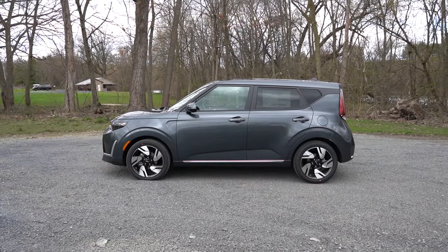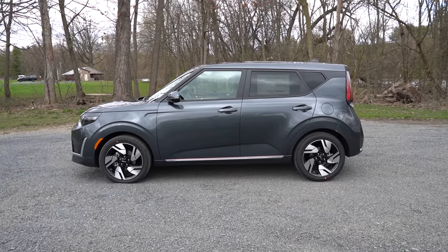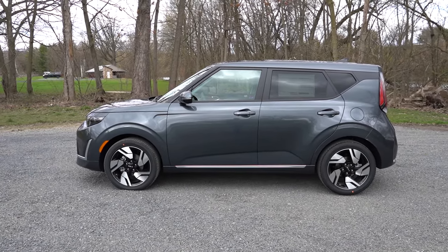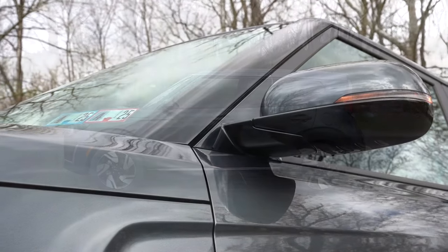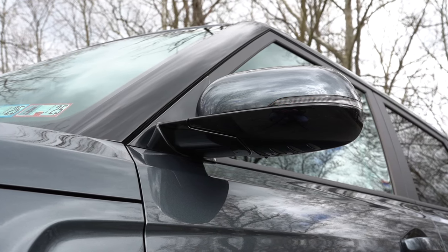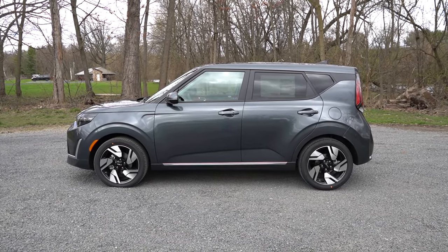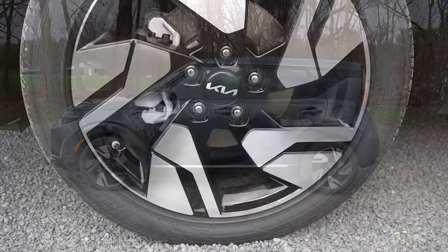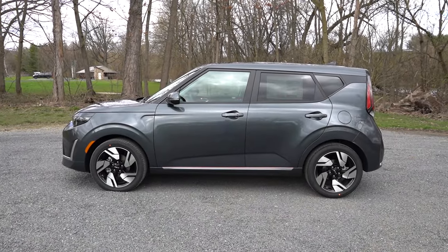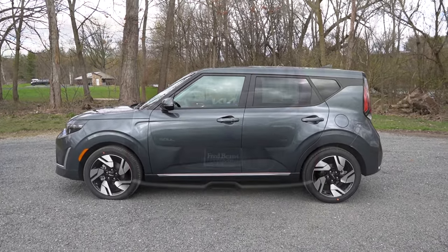Around to the side, rear privacy glass and a gloss black A-pillar come standard across all trim levels. Side mirrors are body-colored and power adjustable, with heated mirrors available on the EX only. Wheel sizes go from 16-inch steel wheels with covers on the LX, 16-inch alloys on the S, 17-inch alloys on the EX, and 18-inch alloys on our GT Line here today.